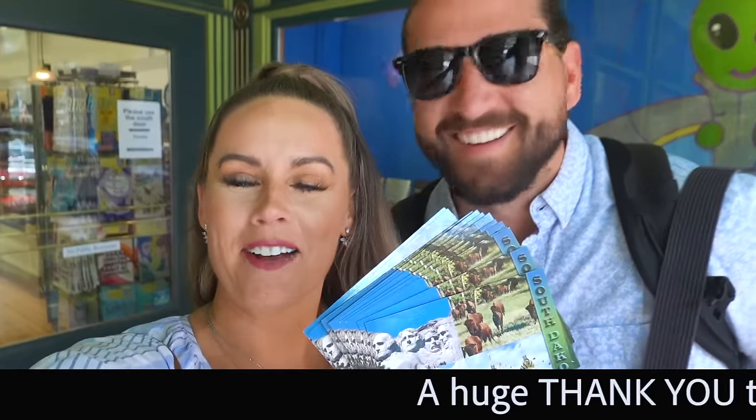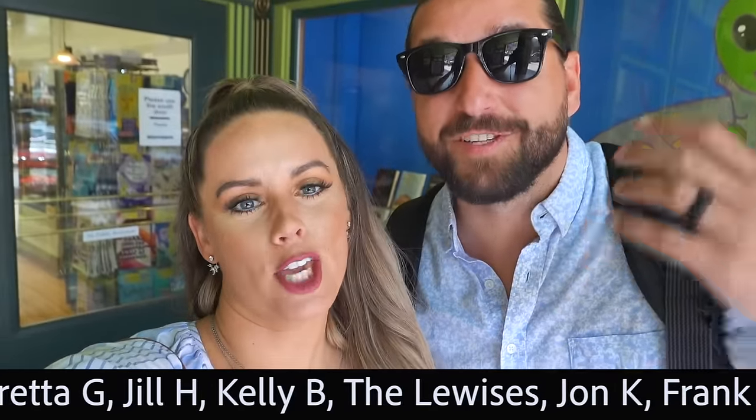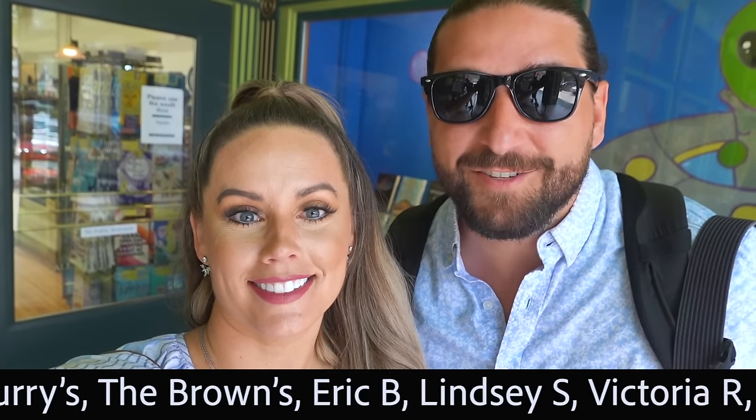We did it — we found postcards! We want to thank everyone down below for supporting our channel and us; we couldn't do this without you. With your help we're able to continue shooting videos like this. If you're interested in checking out our Patreon for exclusive goodies and content, check out the link in the description.